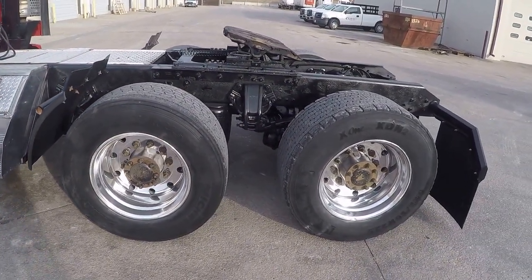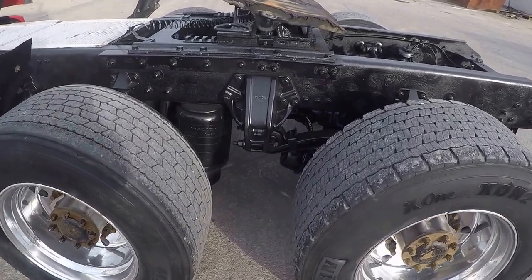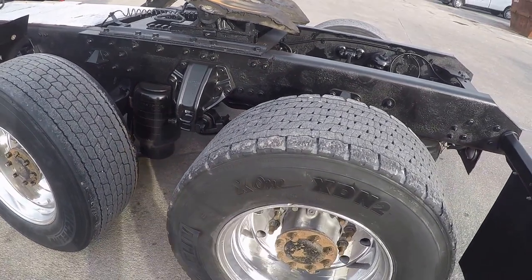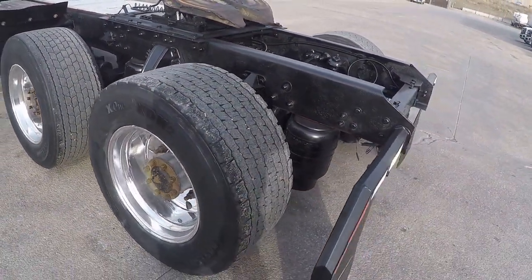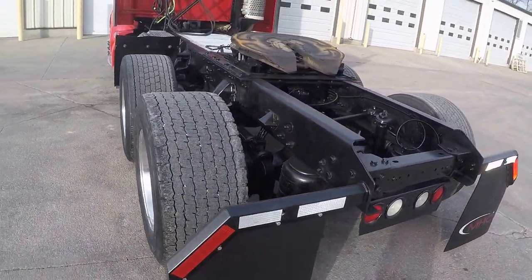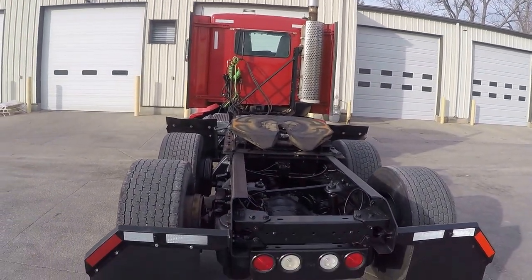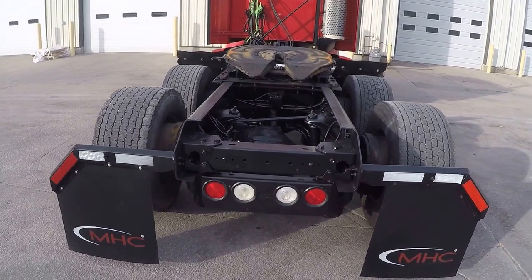Come check it out — good tread left, frame is in good shape. This is an air slide fifth wheel. Being a 2010, it has a DPF filter on the back but no DEF fluid required.